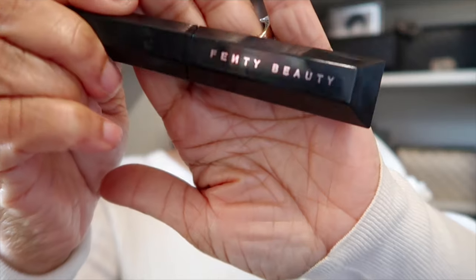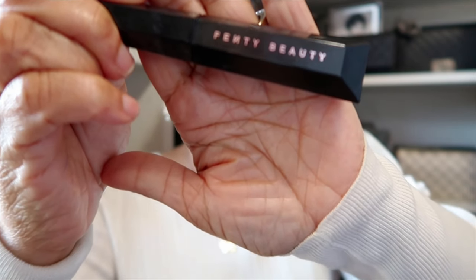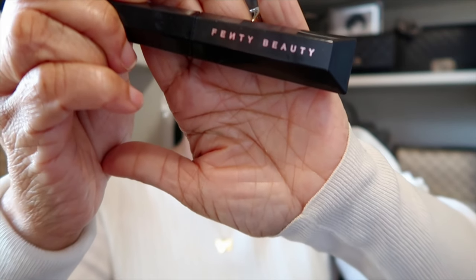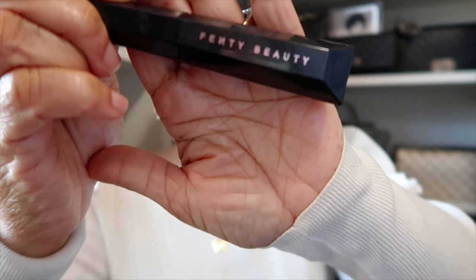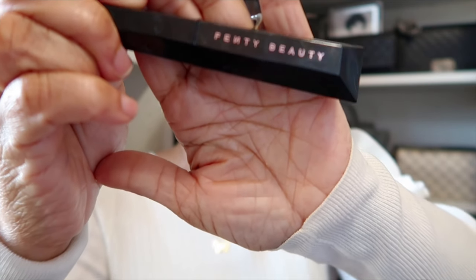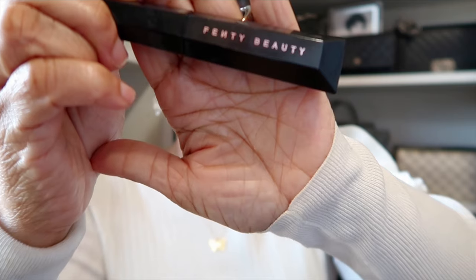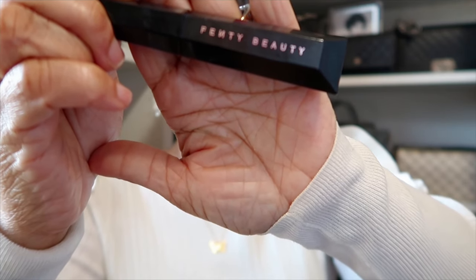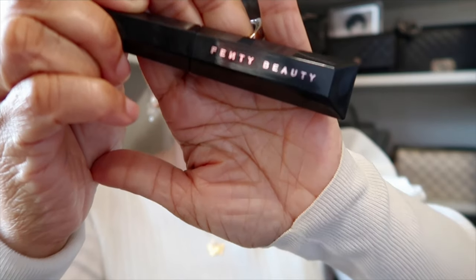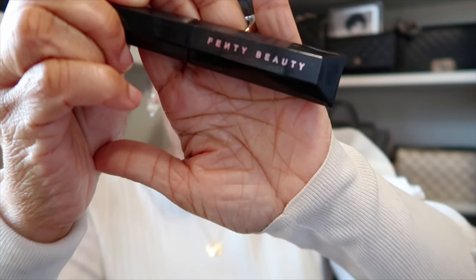Next, the mascara. I've been using this for some time now and talking about it so much in my videos. This is the Fenty Beauty Hella Thick. I am so, so in love with this mascara — it gives me the thickness and the length all in one, and your girl needs that.